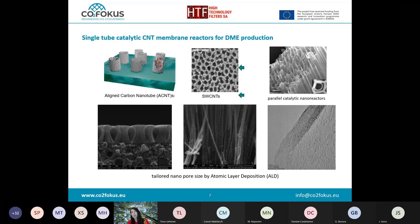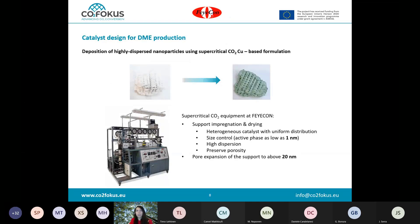As a side concept, the project is also testing carbon nanotube membrane reactors. Carbon nanotubes act as nanoscale tubular reactors, and the project has a dedicated task on confinement of active catalyst particles within carbon nanotubes. There are promising early results at TRL 3–4, comparing this with the more mainstream copper-zinc-alumina based commercial catalyst.